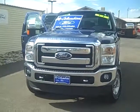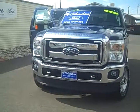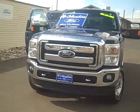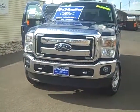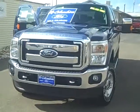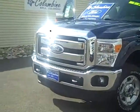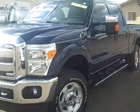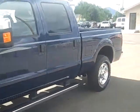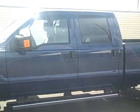Hi, thanks for stopping in to Columbine Ford in Rifle, Colorado today to view the video of this very beautiful 2011 Ford F-250. It's an XLT model, it's a crew cab, and it's a beautiful blue pearl metallic color. It has some great features. We'll be walking around the exterior of this truck so you can see how nice it is, and in a moment we'll take a look at the interior as well.